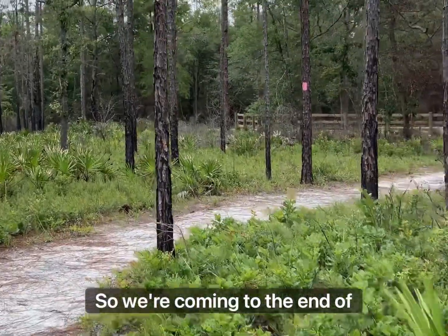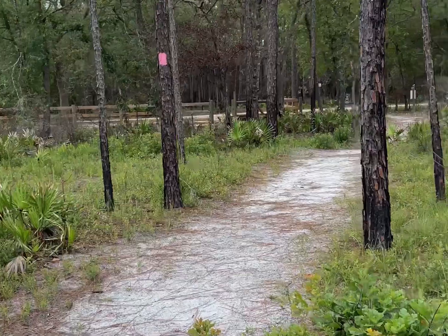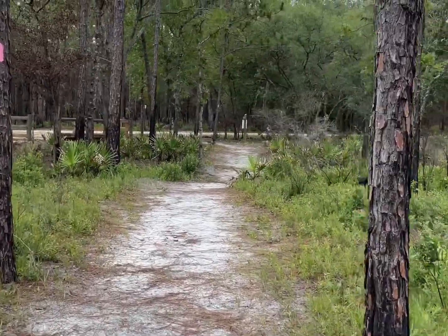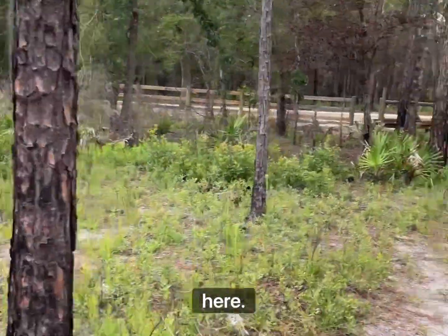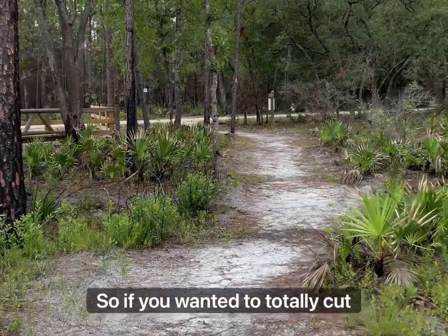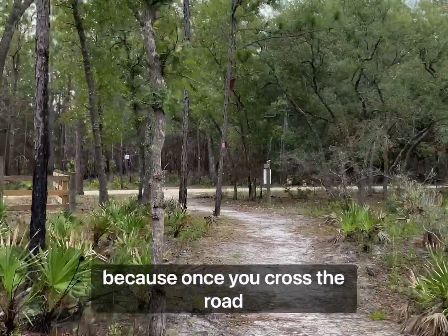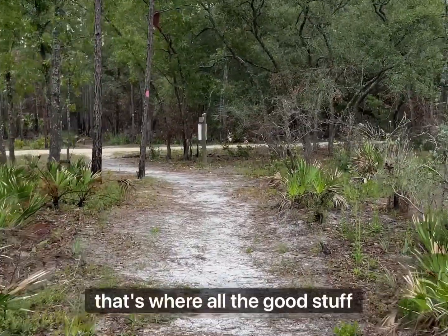So we're coming to the end of this little pine section, and there is a parking area out here. If you wanted to totally cut this section off, you could, because once you cross the road up here, that's where all the good stuff happens.